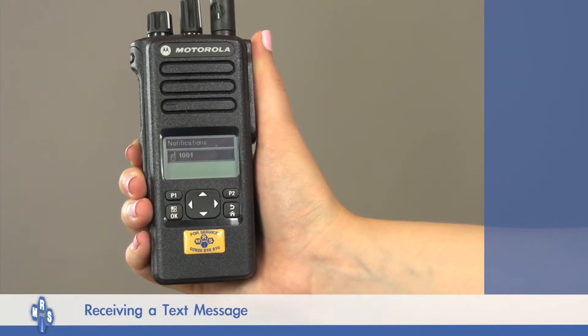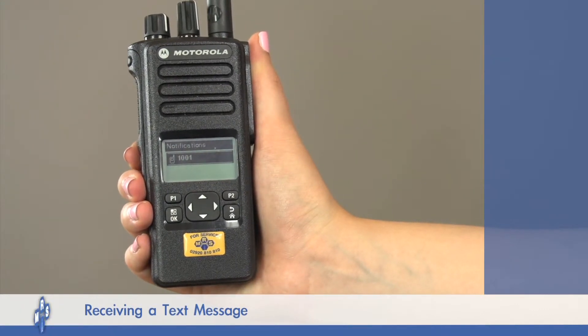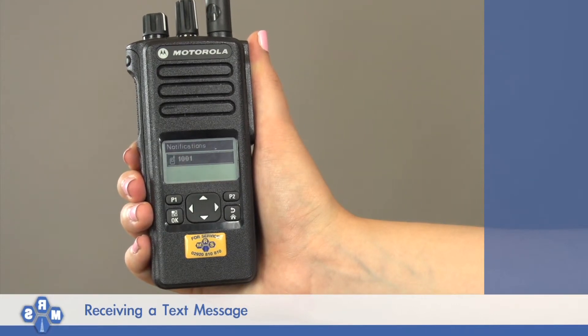If you do not acknowledge the message within 15 seconds, the message will automatically be stored in your inbox. The radio will continue to beep until the message is read.